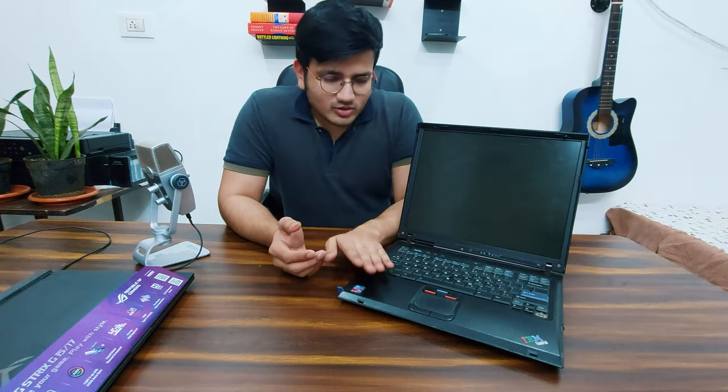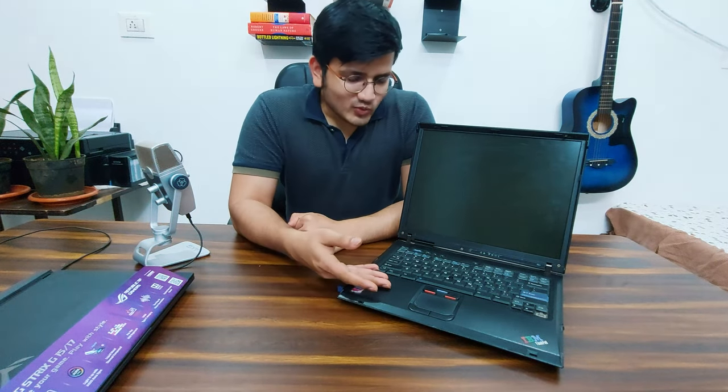This laptop cost my parents about 54,000 rupees. They actually spent a lot on a laptop which is considered to be a prehistoric dinosaur in the current market.